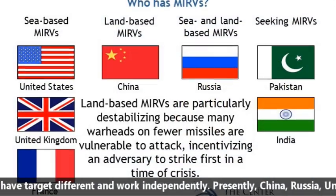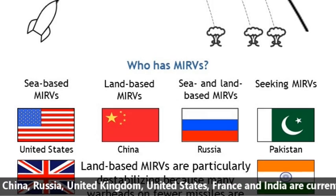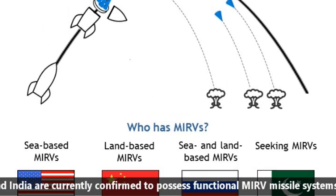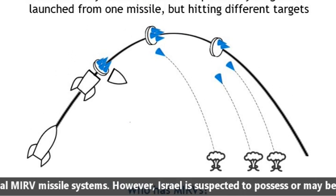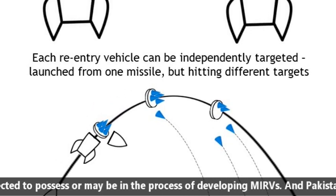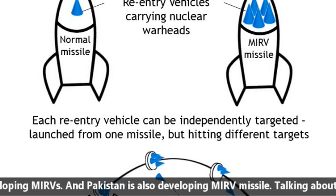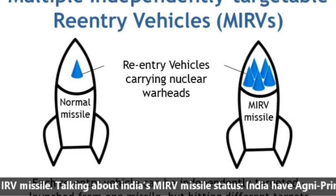Presently, China, Russia, United Kingdom, United States, France, and India are confirmed to possess functional MIRV missile systems. However, Israel is suspected to possess or may be in the process of developing MIRVs. Pakistan is also developing a MIRV missile.